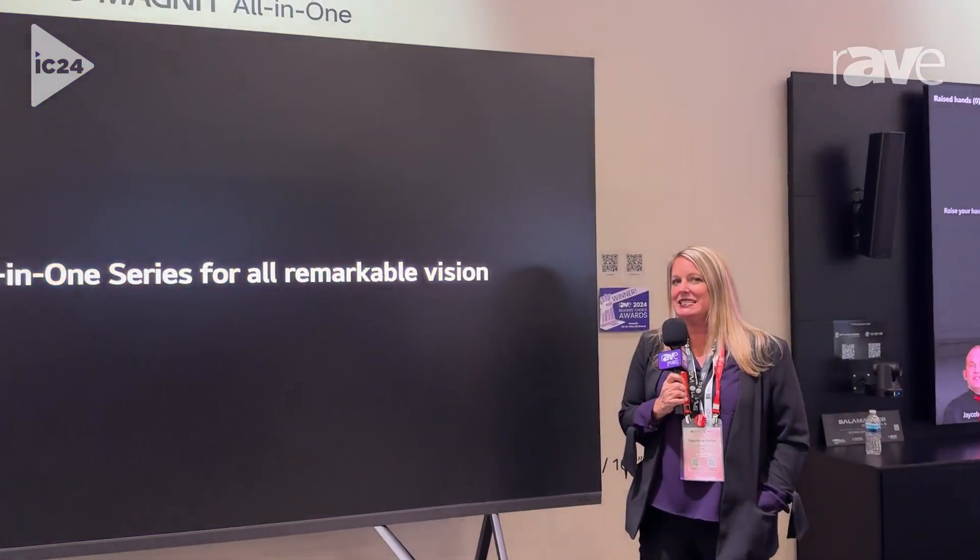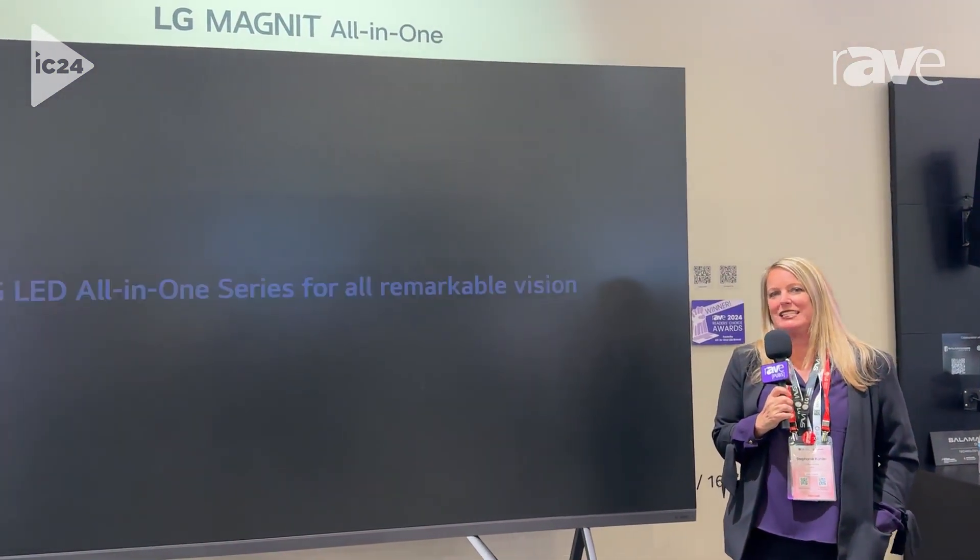Right in front of you, you'll see the LG Magnet All-in-One. This is an amazing series of products for our DVLED lineup.